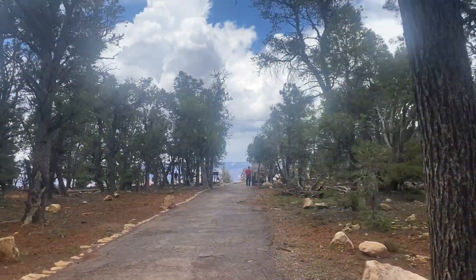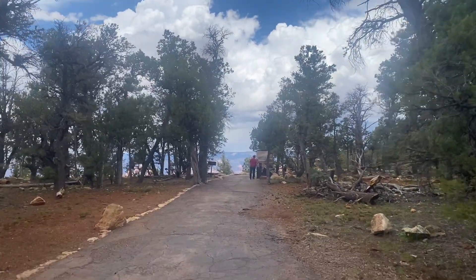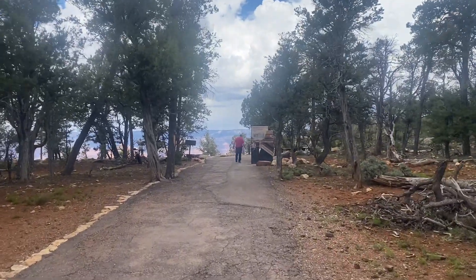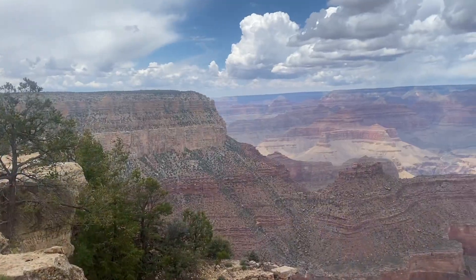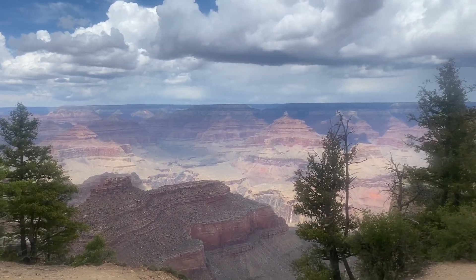Hello everyone! So we are hiking towards the canyon rim because we want to see the Grand Canyon. We don't know if it's really far from here or pretty near — we'll find out. I think it's about a mile. Hello everyone — this is the Grand Canyon! Oh, it's so beautiful! Our first view of the Grand Canyon was really magnificent. We stayed for a few days hiking the rim trail. The first day was kind of rainy, but after that it was very nice and pleasant.